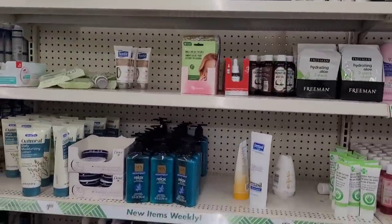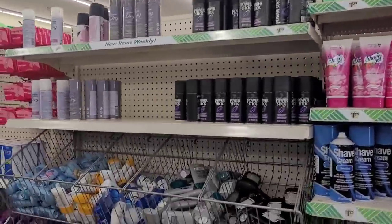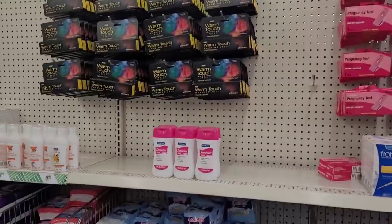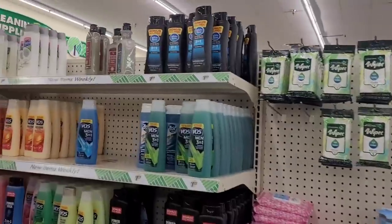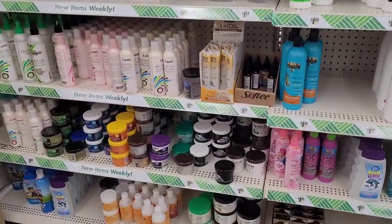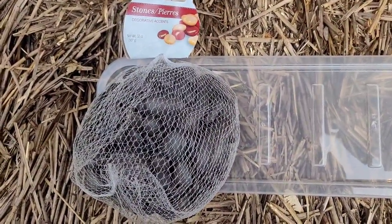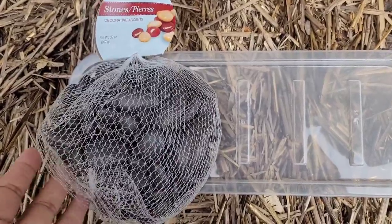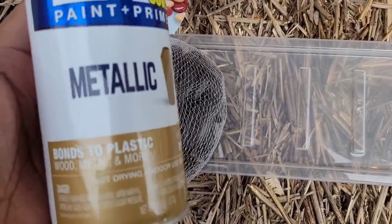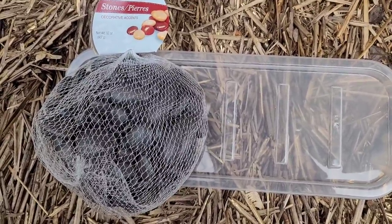Let's see, anything new down this aisle? Any new deodorants? No. Shampoos, conditioners, little hair items, grease and gel. What you're going to need for this first DIY is some stones or little gems from Dollar Tree that come in the little bag right here, and you're going to need some spray paint — I'm using gold in my home, so I'm using the gold metallic spray paint.